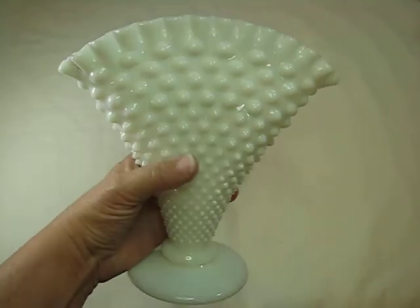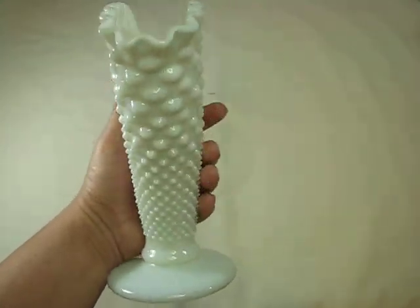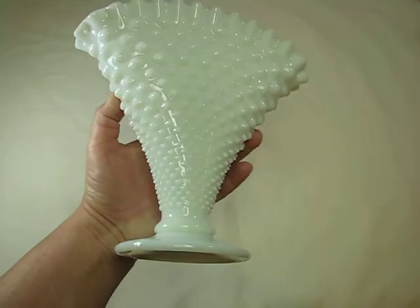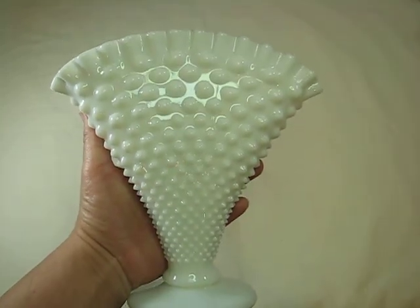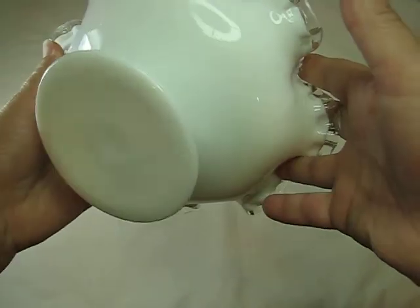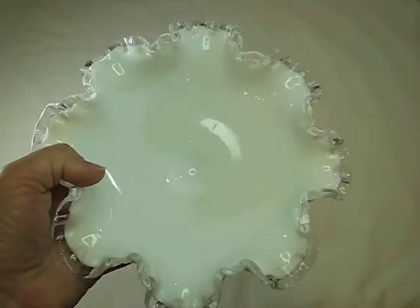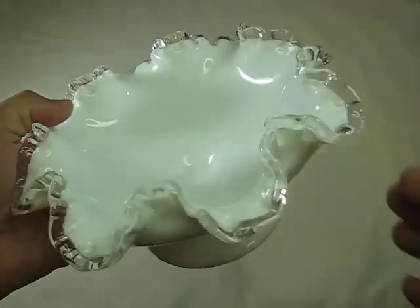The next piece I found — I thought it was wicked unique. Isn't that cool? It's like a fanned flower vase. There were two of them but I couldn't afford them both; I had already way overspent what I planned on spending. And then I found this one, which is super pretty — I love the top of it, I love the ruffles. So I did get that one.